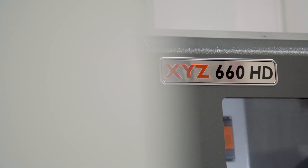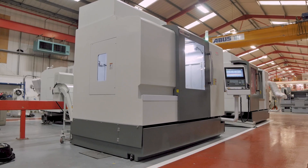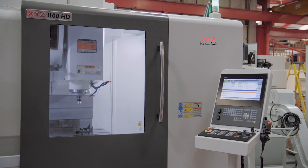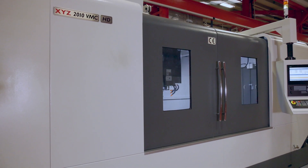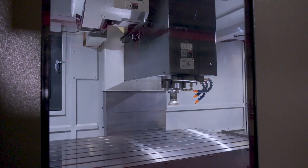The other models in the range are the 660HD, the 1100HD, and the super heavyweight one metre Y-axis 2 metre, 2.5 metre, and 3 metre VMCs.